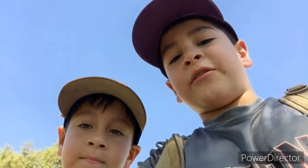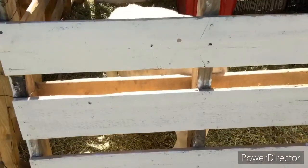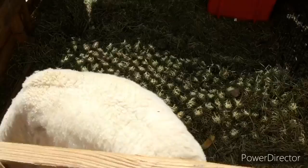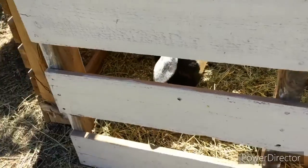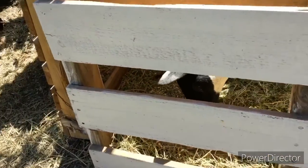Hi guys, we're back! It's Adventures with Noah and Daniel. If you're new, I'm Noah and I'm Daniel. Today we are going to be showing you some of our grandma's animals. This is one of my grandma's animals — it's a sheep. She's eating, and her name is Sheila. Pretty cool!